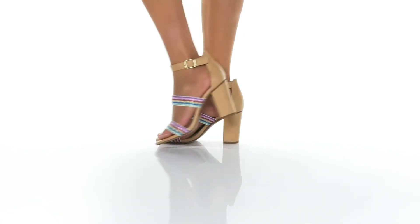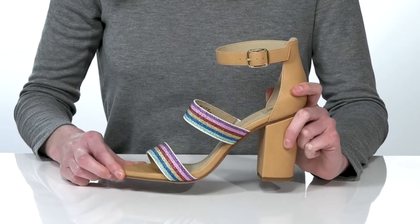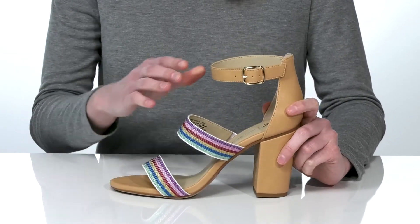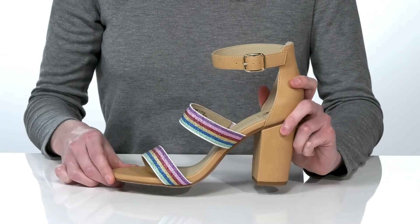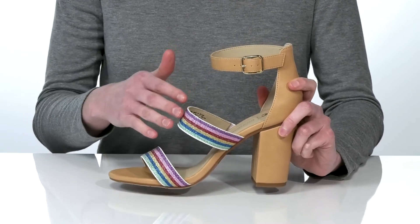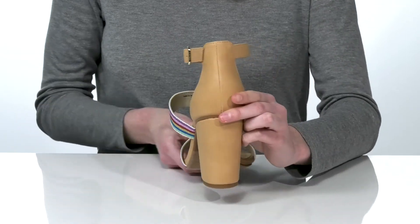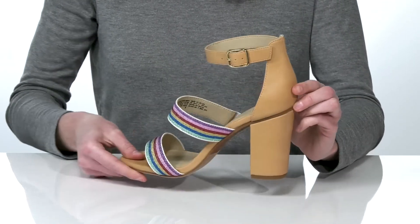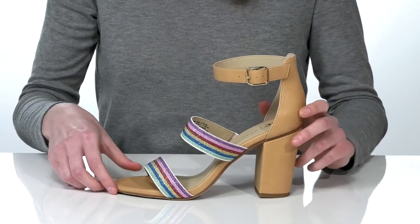I am loving the rainbow style of these heels — they're instantly going to add a pop of color to any outfit. BC Footwear is entirely vegan and PETA approved, so this style has a textile and faux leather upper with a wrapped heel at the back that's three inches tall. The halo strap features an adjustable buckle for a customizable fit.